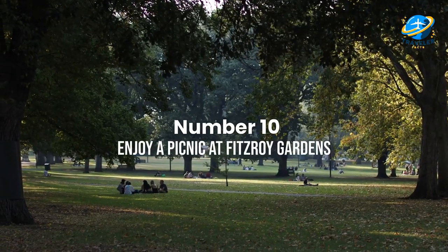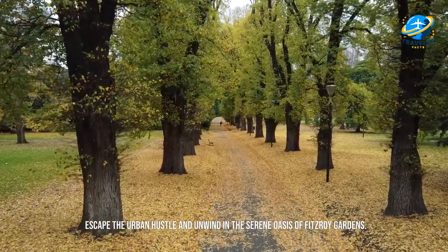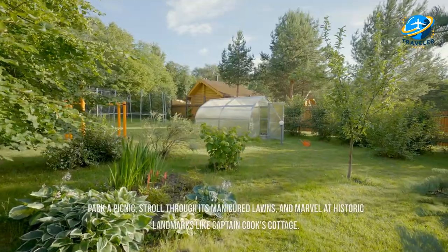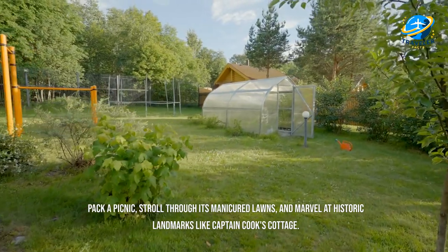Enjoy a picnic at Fitzroy Gardens. Escape the urban hustle and unwind in the serene oasis of Fitzroy Gardens. Pack a picnic, stroll through its manicured lawns, and marvel at historic landmarks like Captain Cook's Cottage.